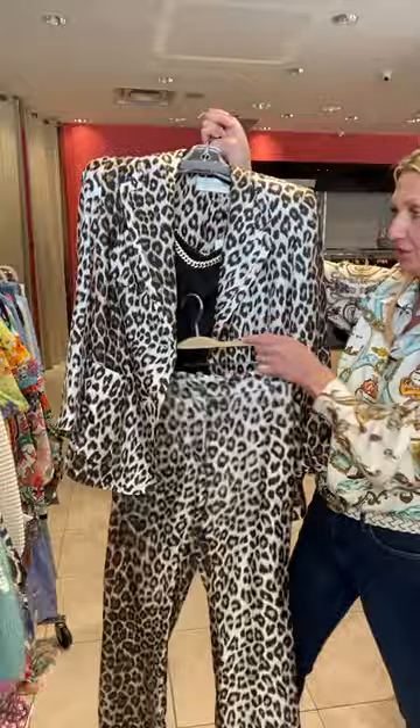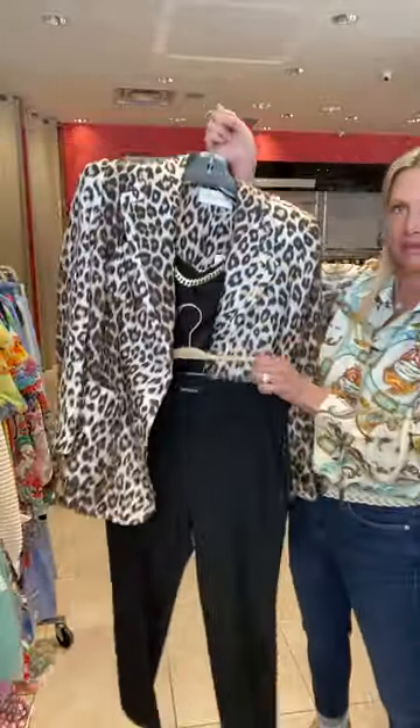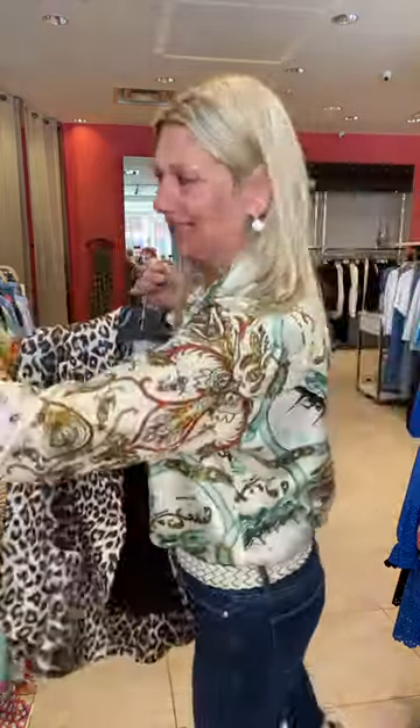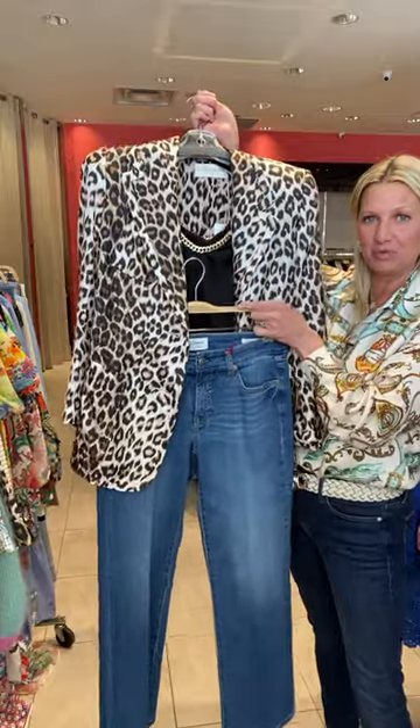You can also switch out the pant to a basic Cambio black pant with the leopard jacket. Great for Vegas, ladies — it would be so fun for a night out in Vegas. Or wear it with jeans and a little bootie — so much fun.